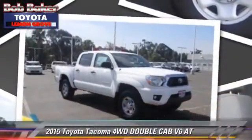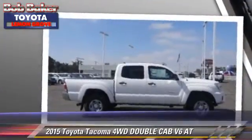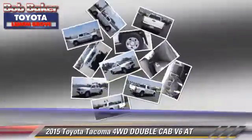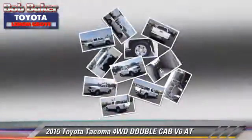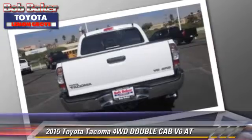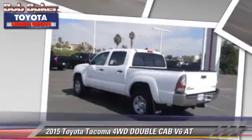The 2015 Toyota Tacoma. This is a double cab pickup truck with an automatic transmission. This four-wheel drive pickup truck is well equipped. This Toyota features power windows, air conditioning, and four-wheel drive.